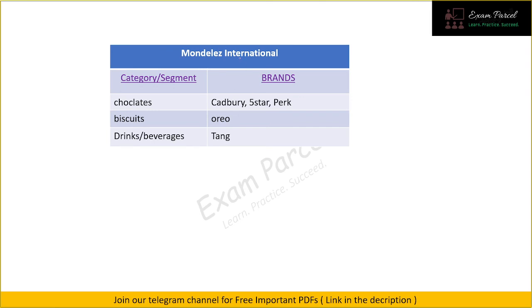Next we have Mondelez International. In the chocolates category, the most popular brand is Cadbury Dairy Milk. We also have Five Star and Perk — all three are quite popular. In the biscuits segment we have Oreo.